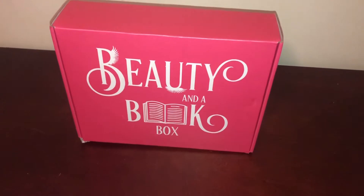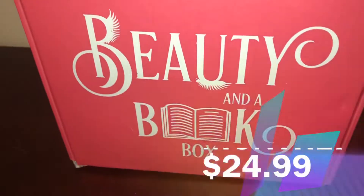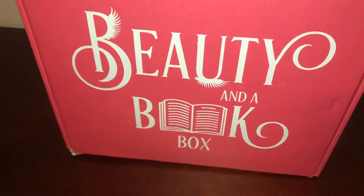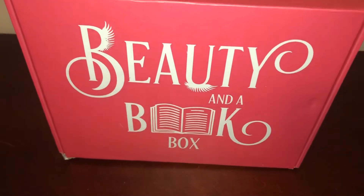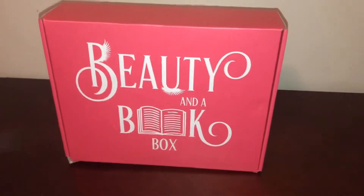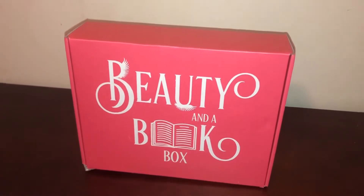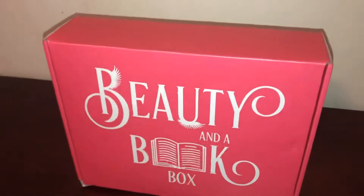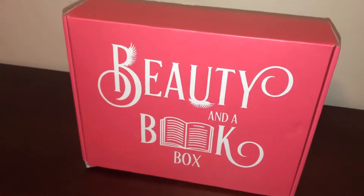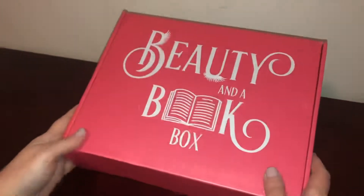Hi, welcome to CAD's review. Today I'm reviewing a subscription box from Beauty in a Book Box. It's $24.99 a month, ships worldwide from the US, and it's a subscription box for people that love beauty products and reading. They supply everything you need for a beautiful face and a great novel to enjoy monthly, and sometimes they include boutique makeup accents, beauty products, a New York Times bestseller, and new author novels. Let's take a look and see what's inside.